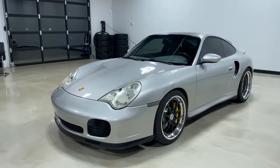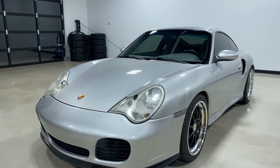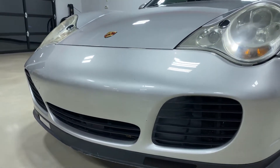Hi everyone, this is Elliot with Exotic Motorsports and this is our 2002 Porsche 911 Turbo with 59,400 miles. The car is in excellent shape, showing signs of minimal wear, such as a couple of rock chips here and there.